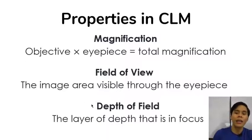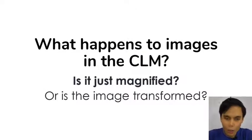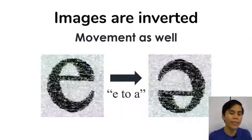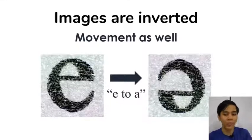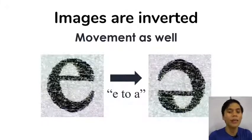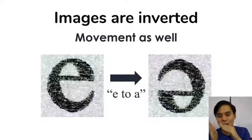Your depth of field, finally, is the layer of depth that is in focus. When you move the focus knobs, you're not only focusing the light into the eyepiece — you're also moving the depth of field, meaning how deeply the light is focused. You can make it so that you focus on the surface of a specimen or just beneath the surface. What happens exactly to images in the compound light microscope — is it just magnified, or is it transformed? The answer is yes, it's transformed — it's actually inverted. In a specimen of the letter E, the E is inverted to something that looks like a Roman A. This is because of the compound lens system, which flips images. The movement is flipped as well — when you move your slide to the left, in your vision it will move to the right.